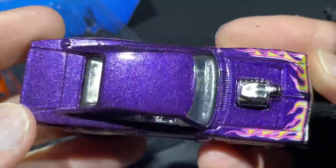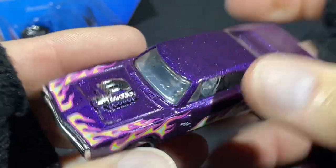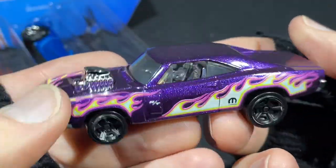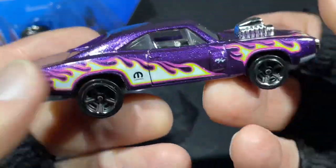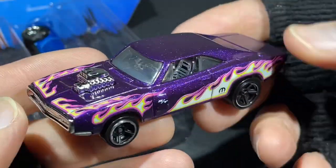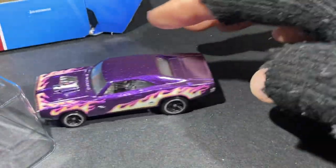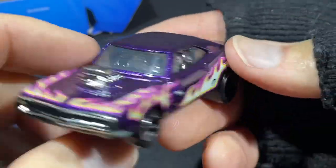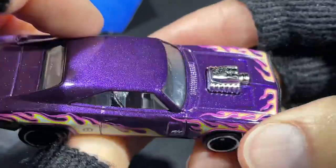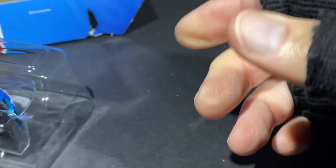Man, look at that metallic purple color — beautiful! I'm hoping I could find a vintage Hot Wheels Charger from the late '60s. That's one I've never been able to find — the '68 or '69 Charger from the '60s, that would be so cool to have. Beautiful — this is a really nice Charger. Love this one. Great one to have in the five pack, I love the color combination on this one.